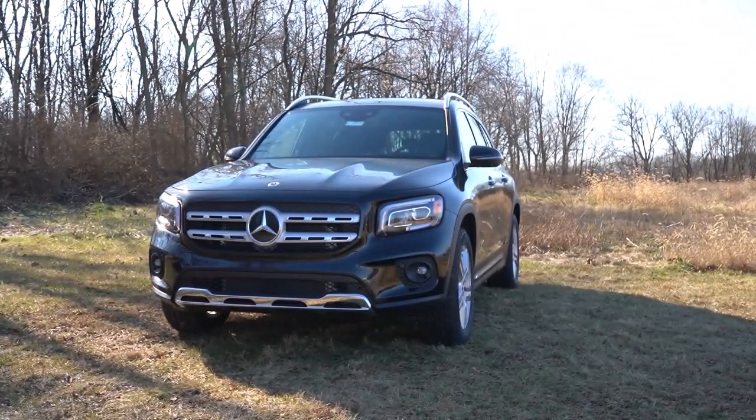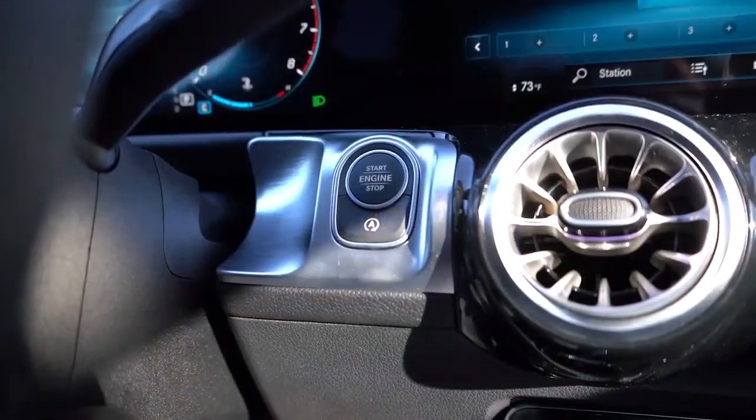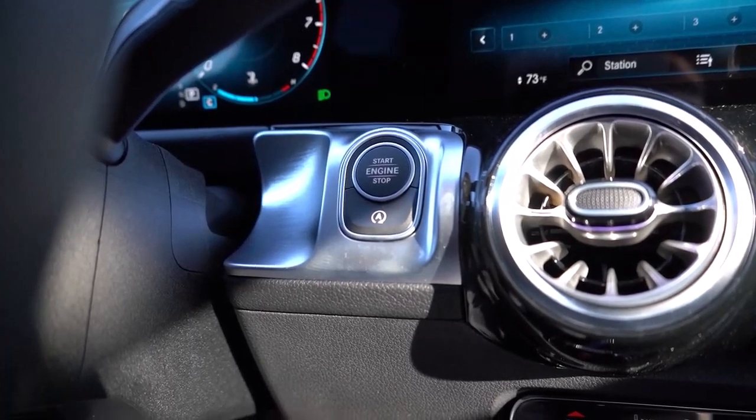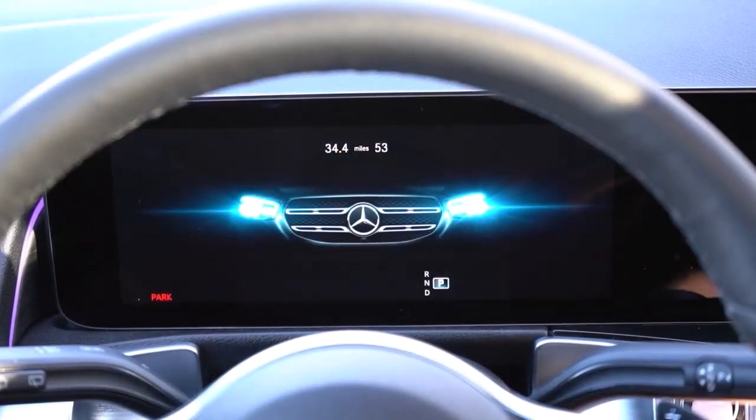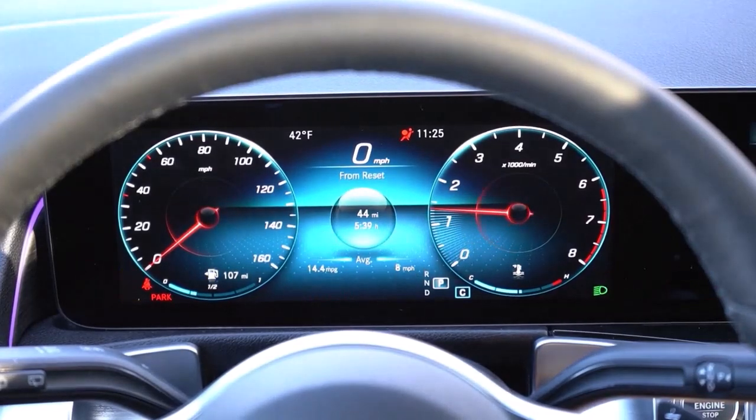Of the four models, the GLB may not be the most exciting to drive unless you choose the AMG GLB 35 variant. What it does have going for it is superior comfort, a wonderful seating position, and effective technology.